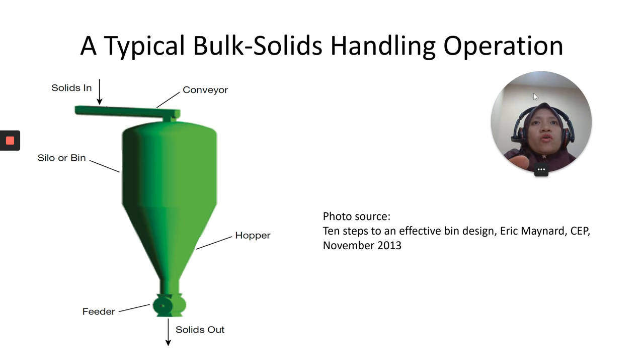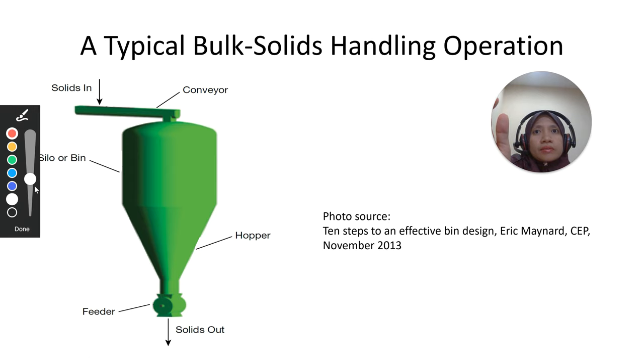This picture shows examples of typical bulk solids handling operations. A conveyor delivers the bulk material into a bin or silo. The bin provides storage capacity within the flow path, and a feeder — in this case a rotary feeder — is positioned underneath.